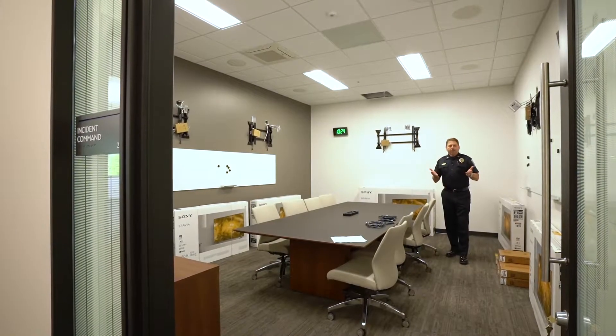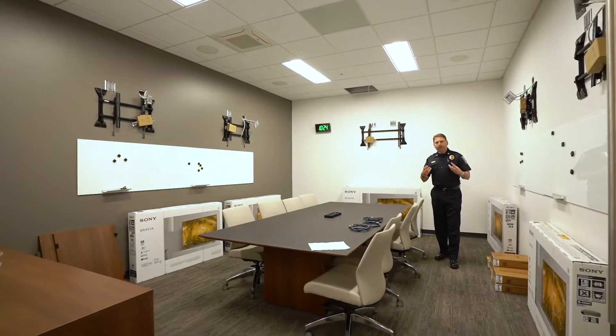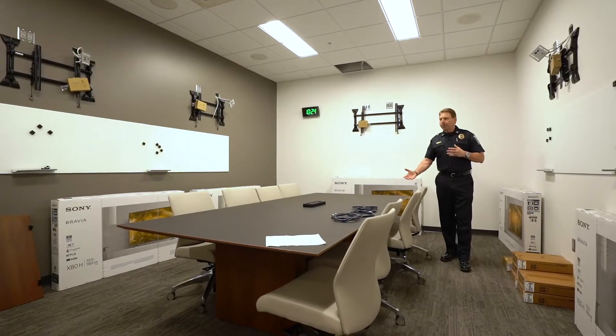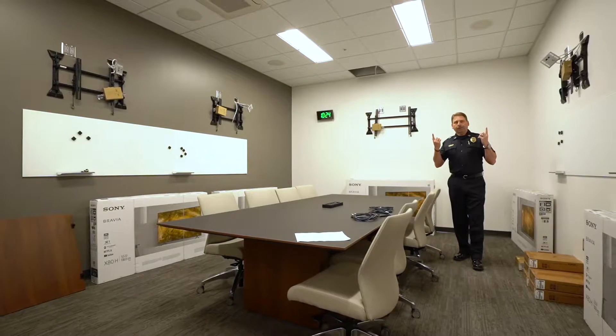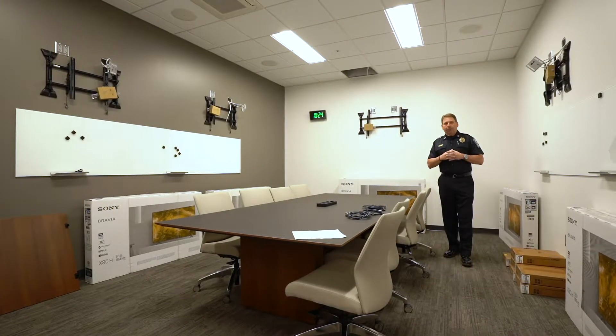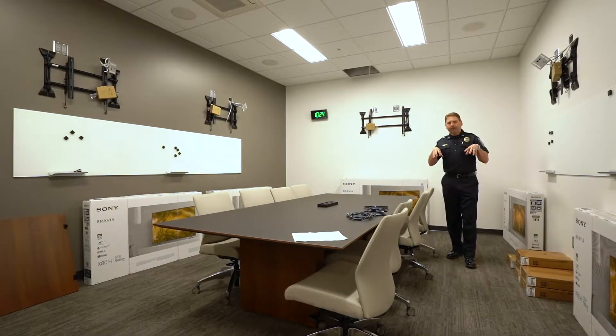I'm standing in the emergency management center. This is where personnel will come together in the event of an emergency. We have a conference room table to team around, monitors on each wall, and dry erase boards. If we have a critical incident or a disaster in Brentwood, this is where we will come together to manage it.